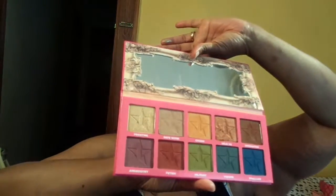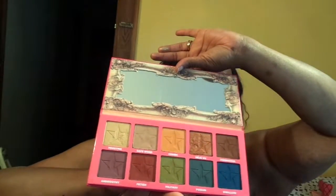I also got the Jeffree Star Androgyny palette — very pigmented, very blendable, very beautiful, long staying power. I won't swatch these because I'm sure you've seen them everywhere. I also got the Too Faced Chocolate Dip — this little bitty thing was expensive, I think $24. But it smells like chocolate chip cookies, the palette is beautiful, it blends so well, and you can get a lot of looks out of this little bitty palette.